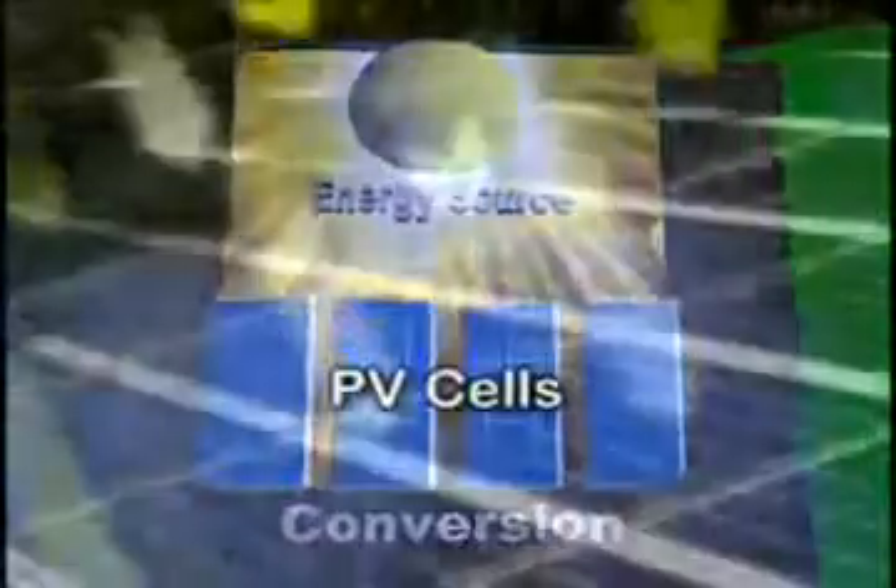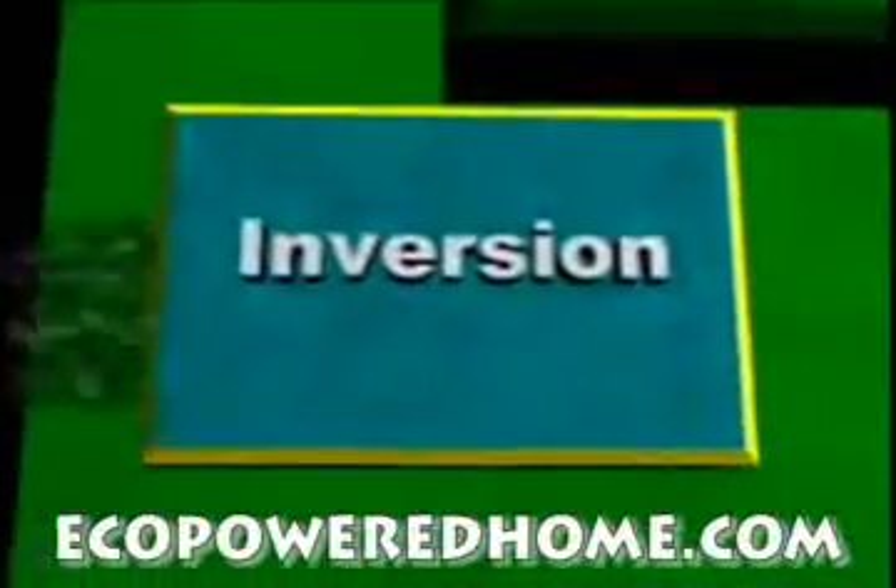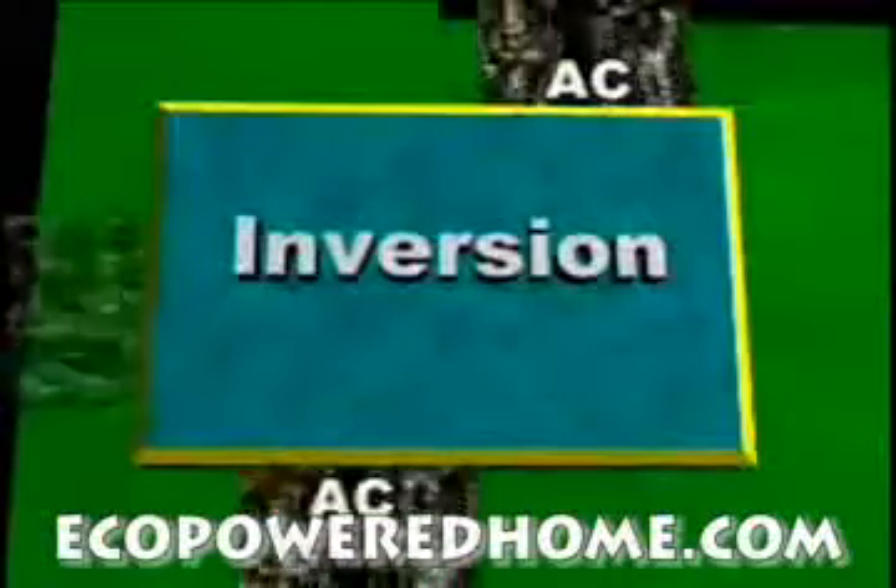By grouping many cells into panels, enough power is generated to run a home or business. The electricity created by the solar panels is DC, or direct current electricity. DC electricity must be gathered together and changed, or inverted, into AC, or alternating current, which is the type of electricity found throughout a home. This is done with a piece of equipment called an inverter.